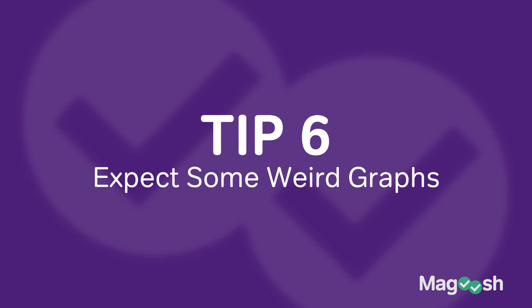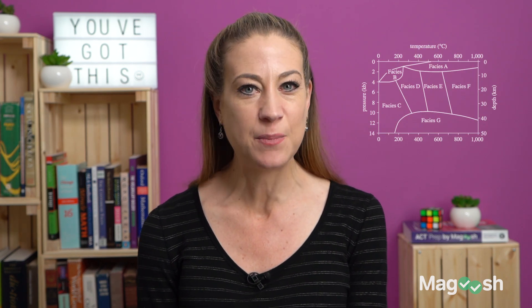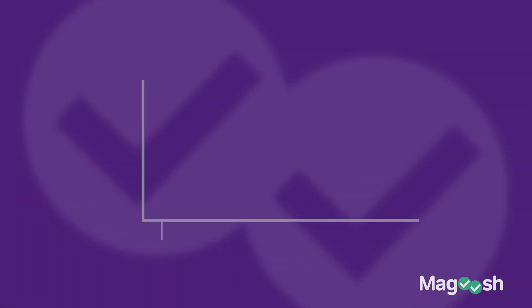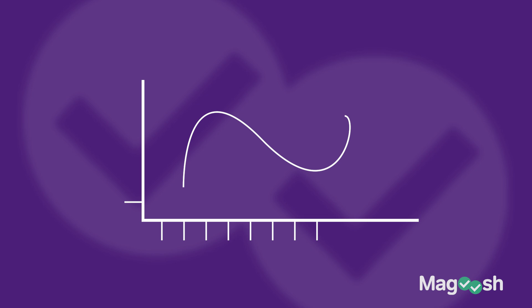Tip number six: when you're interpreting a graph, look at the axes first. Some of these graphs are set up in counterintuitive ways. We're used to reading graphs that start in the bottom left and go toward the upper right, but on the ACT the axes are sometimes reversed or rotated 90 degrees — instead of a line going this way, you'll see a squiggly line going from top to bottom. It's purposely trying to disorient you. Check the axes first to figure out exactly which values are horizontal and which are vertical so you don't get thrown off.